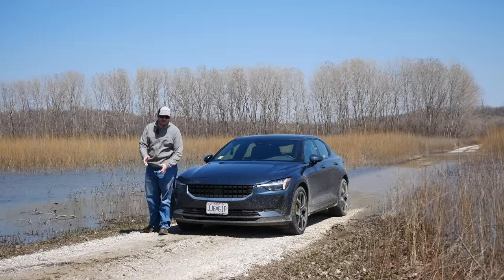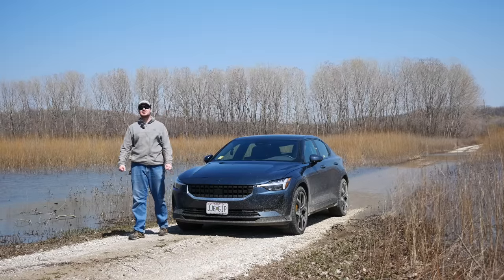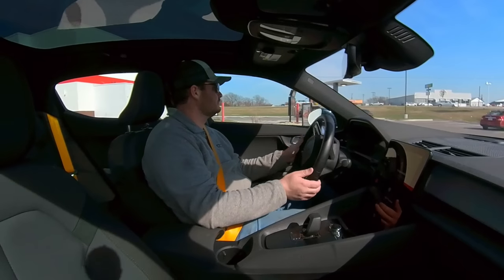I've had some issues with this car. They're all pretty small, but there are still issues. Let's go over them, starting with the really annoying squeak coming from somewhere in the rear suspension. I've had it fixed twice, and it's come back twice.